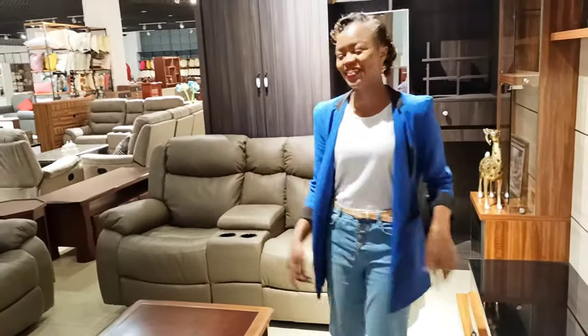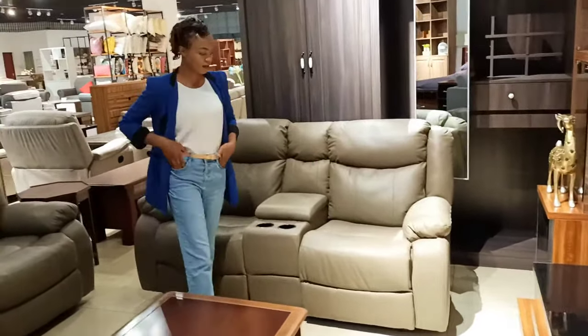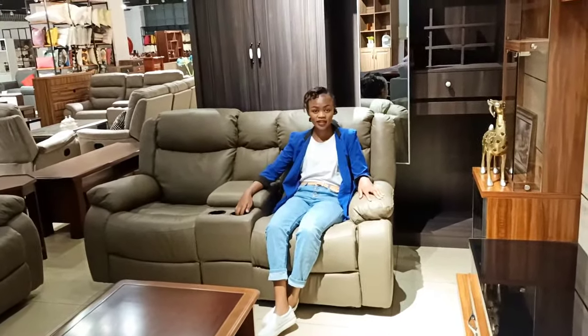I'm standing in front of one of the recliner seats Alex has guided me to. This is actually pure leather and it's a six-seater set. The part where I'm standing is a two-seater, and one of its biggest advantages is the console in the middle where you can put anything inside it.